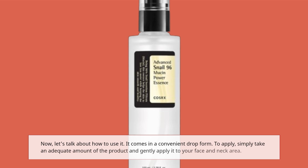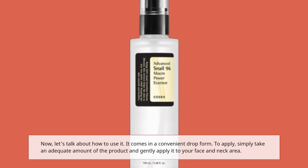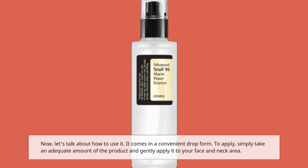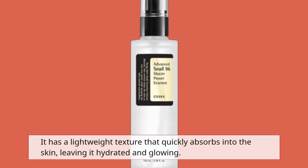Let's talk about how to use it. It comes in a convenient drop form. To apply, simply take an adequate amount of the product and gently apply it to your face and neck area. It has a lightweight texture that quickly absorbs into the skin, leaving it hydrated and glowing.